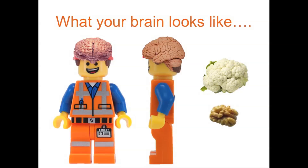Scientists normally pickle a brain, and that's why you normally see quite pink brains everywhere.